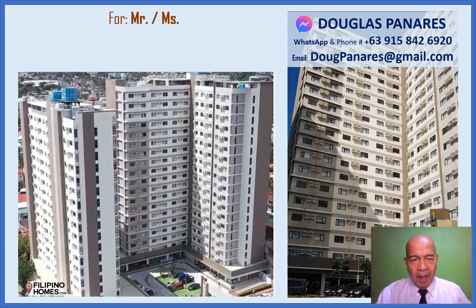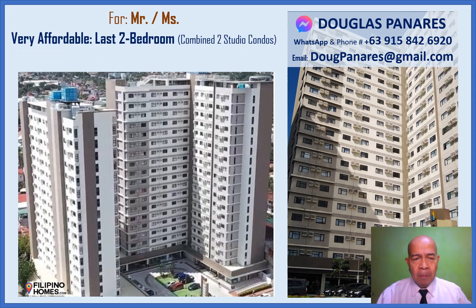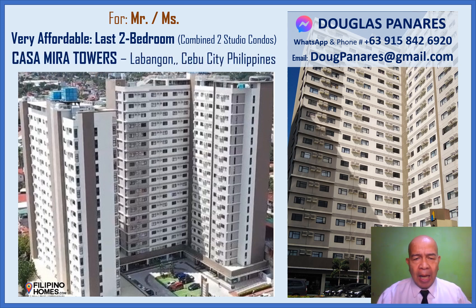Hello, I'm Douglas Panyaris of Filipino Homes. Very affordable last two-bedroom, combined two studio condos at Casa Mira Towers, Labangon, Cebu City, Philippines.